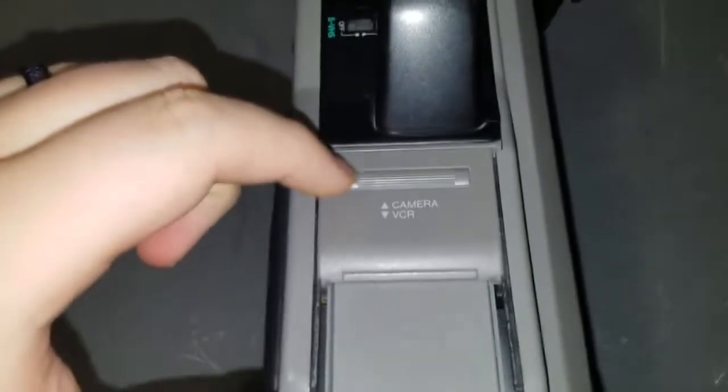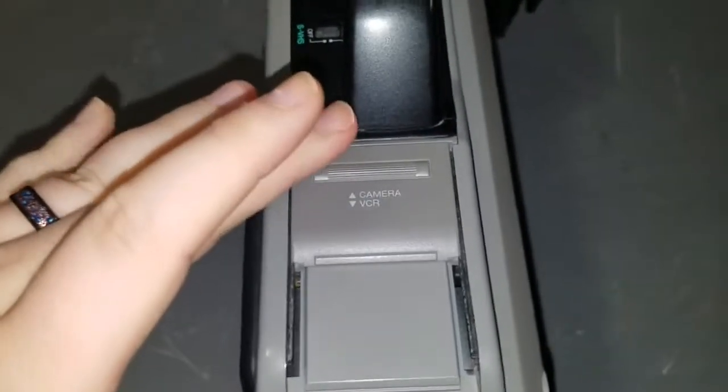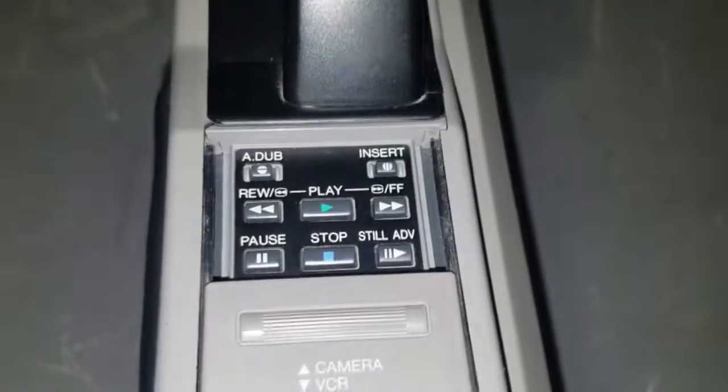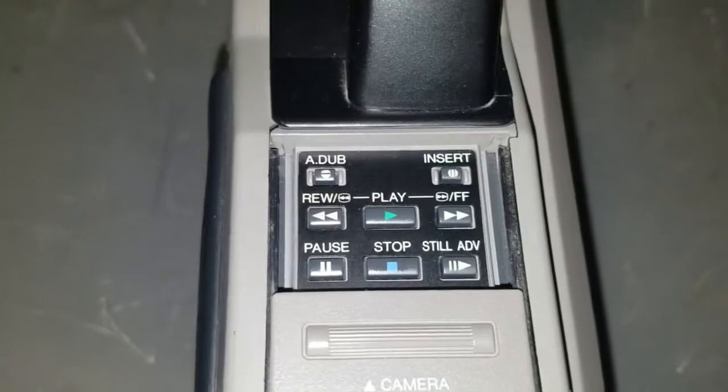Up at the top here is actually a switch — when it's pushed that way you're in camera mode. If I push it down, it goes into VCR mode and now we have our VCR transport controls: play, stop, rewind, fast forward, pause, slow motion, advance.